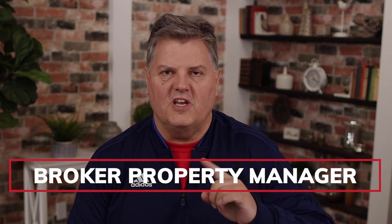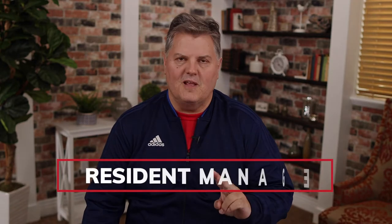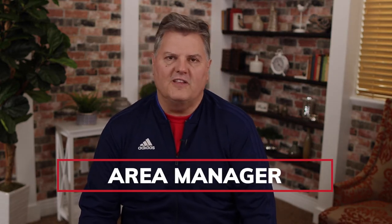There are three types of property managers. First is the broker property manager — the licensed property manager who oversees a number of different properties. The second type is the resident manager, who lives on site in an apartment building and manages the day-to-day operations. The third is the building manager, or area manager, who is an employee of the broker or owner and oversees a number of different properties.